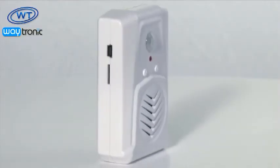The Talking PIR Motion Sensor. For more information, visit www.talkingproducts.com.